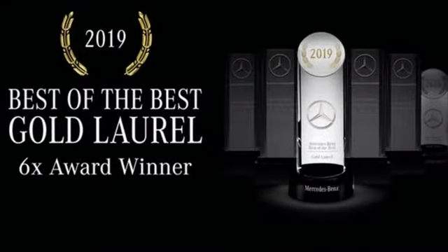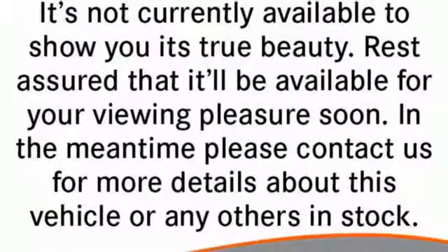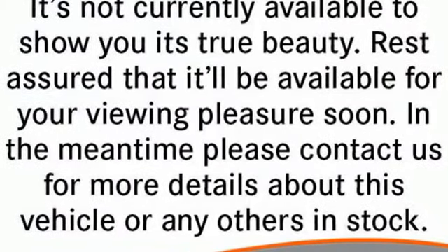And heated and ventilated bucket seats. Tesla is more than an all-electric powertrain — it's an all-around exquisite drive. You'll never know until you try. Test drive it today.